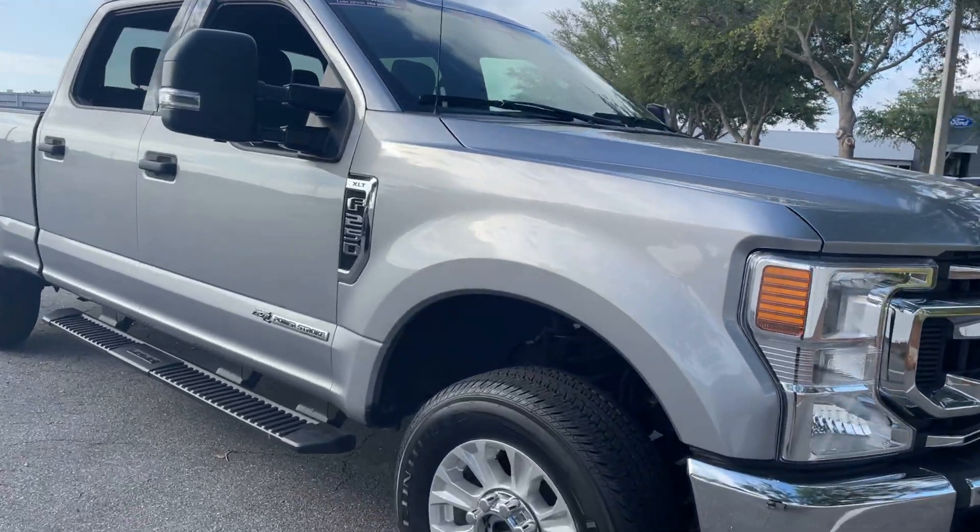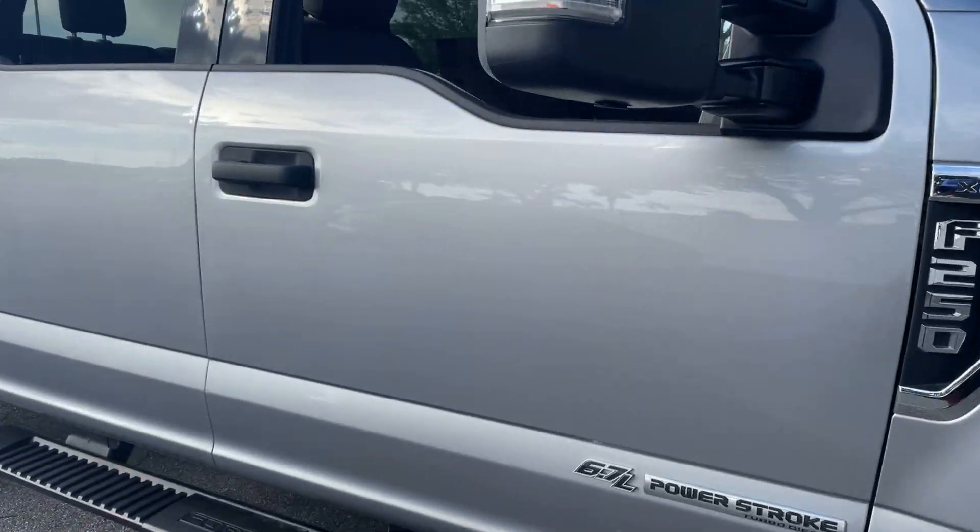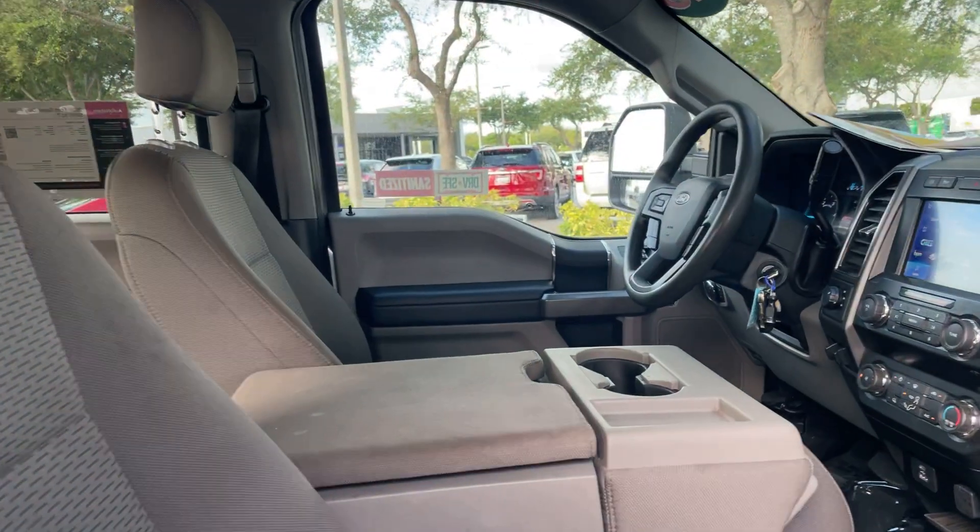This is a 2020 F-250 SuperCrew XLT, silver over gray interior.